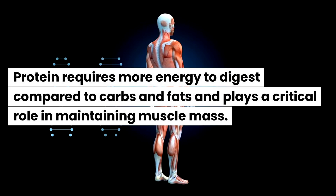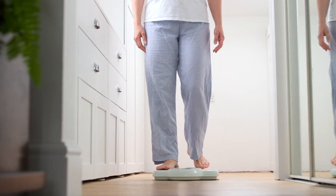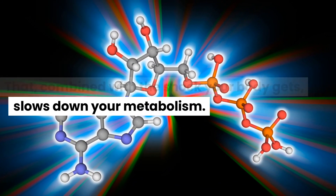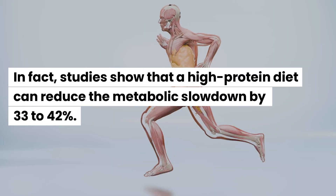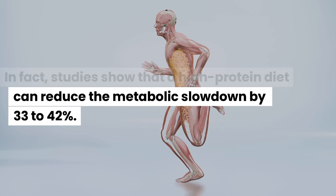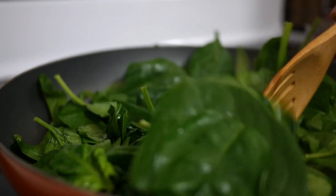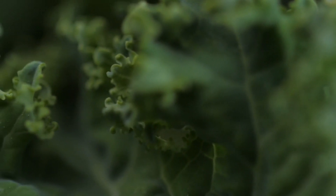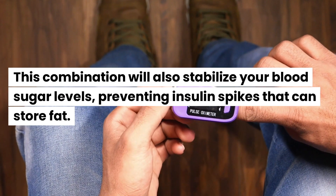Protein requires more energy to digest compared to carbs and fats, and plays a critical role in maintaining muscle mass. When you cut calories to lose fat, you may also lose muscle mass if you're not weight training. That, combined with the shock your body gets, slows down your metabolism. Studies show that a high-protein diet can reduce the metabolic slowdown by 33 to 42 percent. Pair your protein with fiber-rich vegetables like spinach, broccoli, or kale to slow digestion, keep you full longer, stabilize blood sugar levels, and prevent insulin spikes that can store fat.